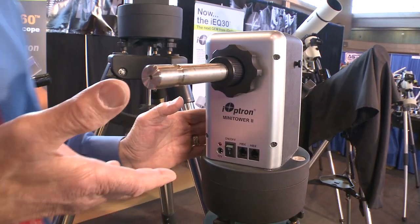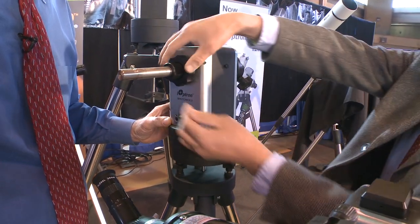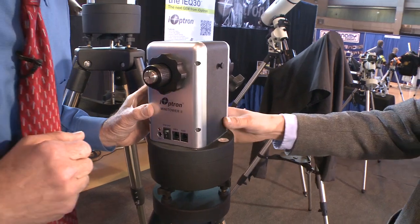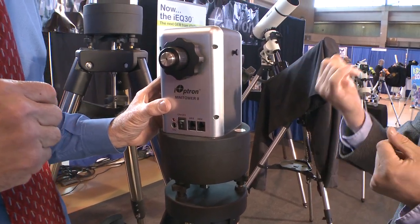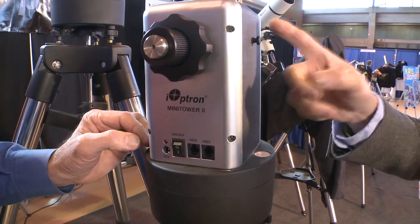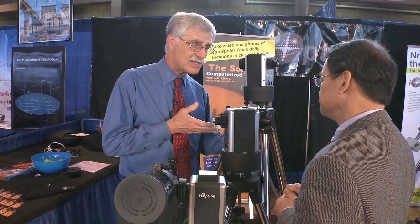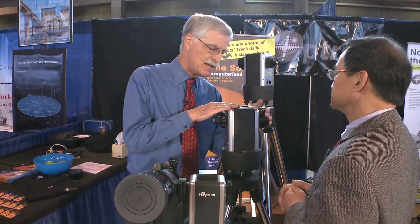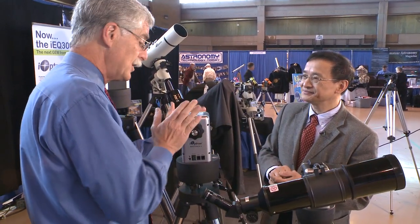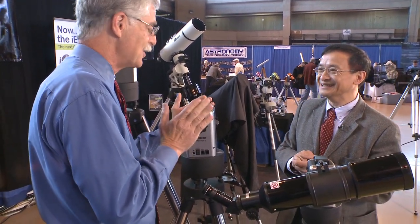This is the Mini Tower 2, an upgraded version from the original Mini Tower. It has a retractable counterweight shaft and a better encoder — six times better than the original Mini Tower — giving more resolution and better pointing and tracking accuracy, especially near the zenith. It's self-contained with batteries inside. It comes as a complete system with a tripod and the same dovetail. Load capacity is 30 pounds, and you can put telescopes on both sides.